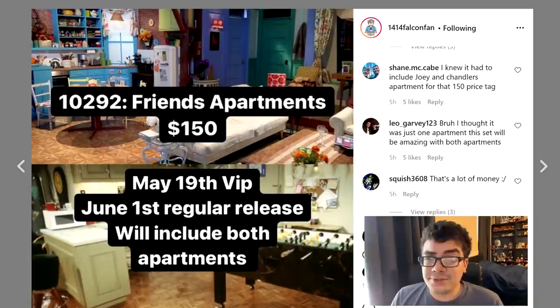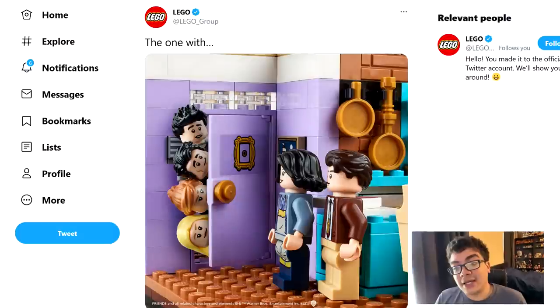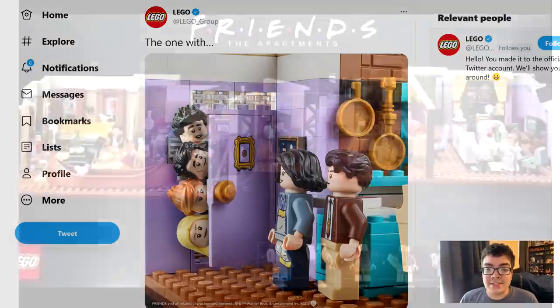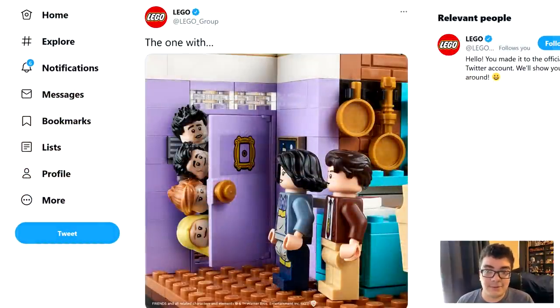Rumor has it that this will be $150. Looking at info from Falcon Fan 1414, the release date is June 1st, with a soft VIP release around May 17th. I'm sure we'll have official information later this week. LEGO even put out a teaser today with a much better look, but of course this is a leak — it could be fake — though it aligns with what the reveal was today, so it seems pretty legit.